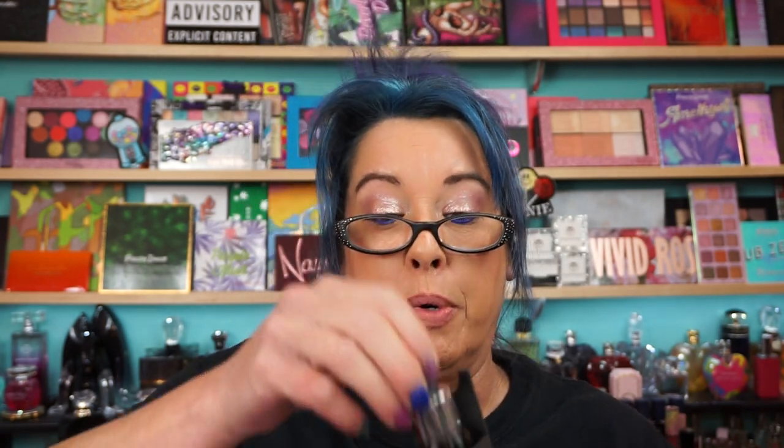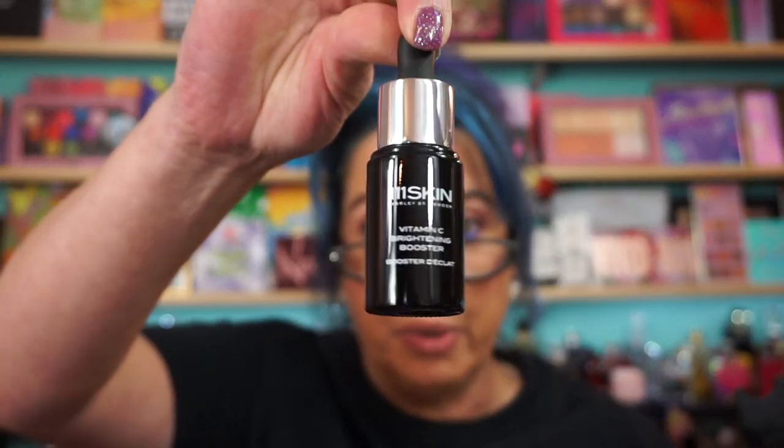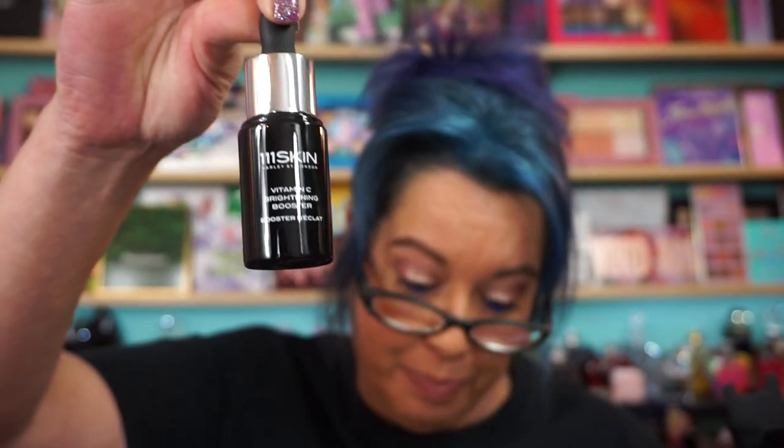Got in the 111 Skin Vitamin C Brightening Booster. I have this already — I've been using 111 Skin for probably two years now. Really nice products. The price tag on these is a little crazy, it's $155. You can pick them up though on BoxyCharm or Ipsy for like $10, $20, so keep an eye out there. You don't have to pay full price for these drops.